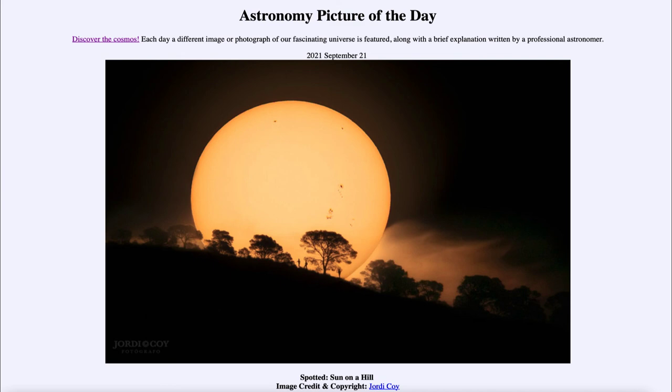So that was our picture of the day for September 21st of 2021, titled Sunspot Hill. We will be back again tomorrow for the next picture, previewed to be due east, so we'll see what that is about tomorrow. Until then, have a great day everyone, and I will see you in class.